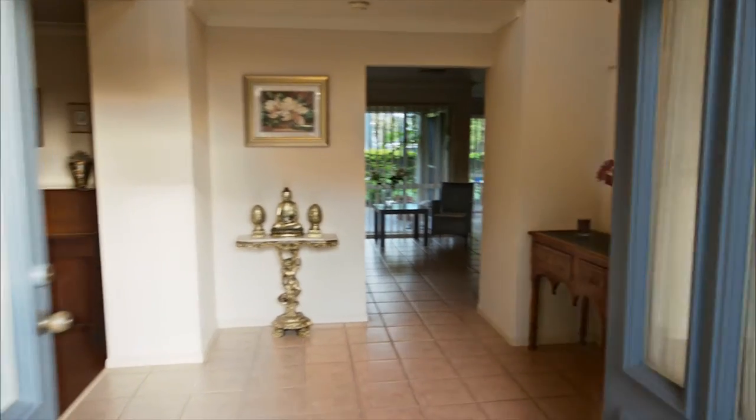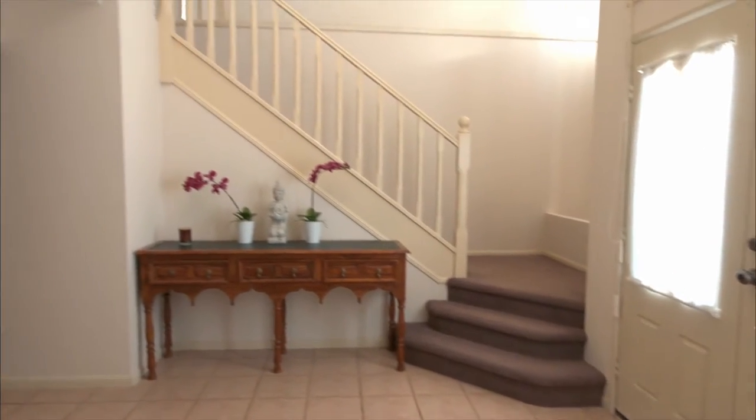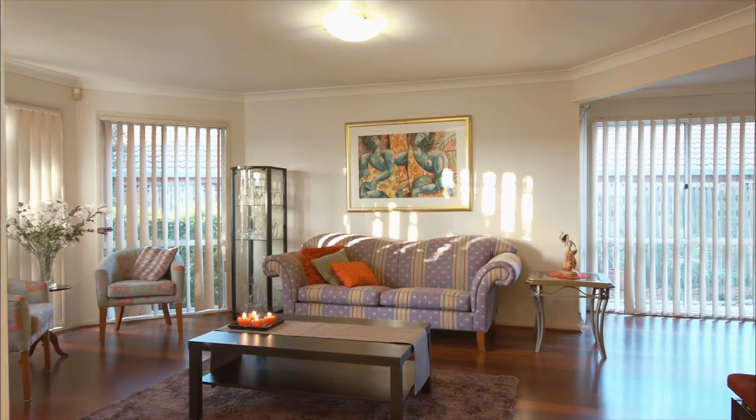Once you enter this magnificent property, you can truly appreciate the size of this home. Downstairs offers a beautiful entrance area, a formal lounge, the family room and dining area.